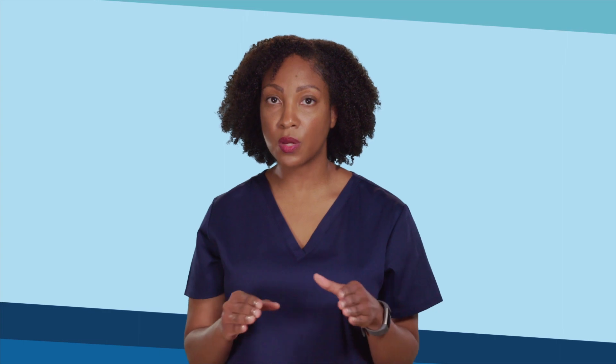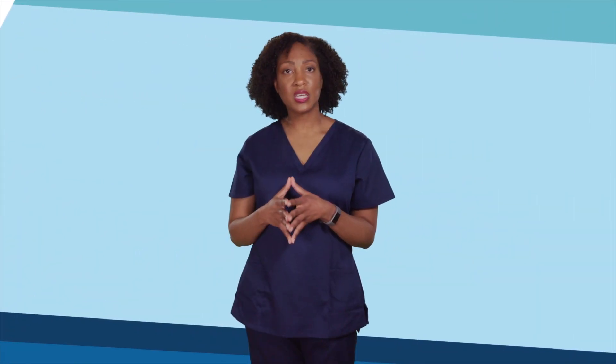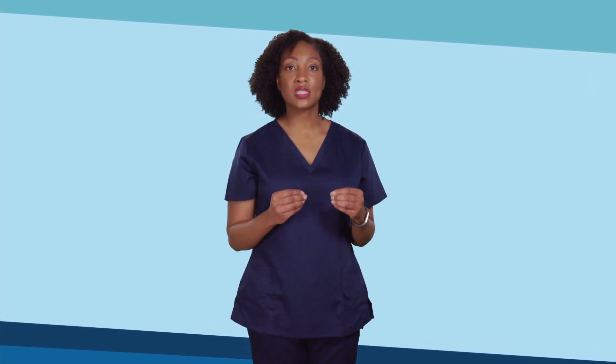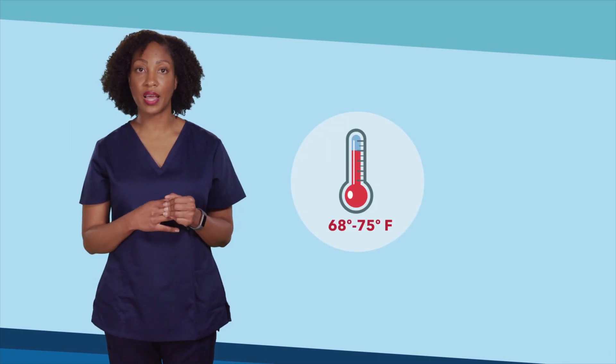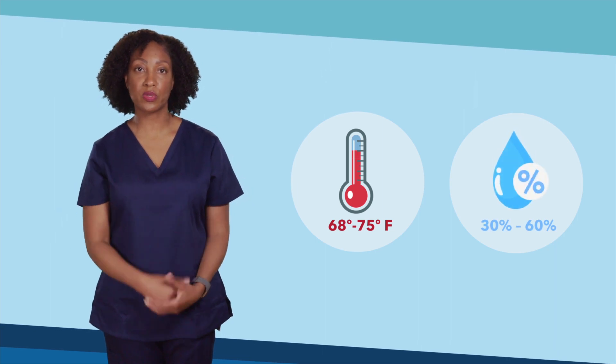There are also strict temperature and humidity requirements to ensure that the room and supplies within the room remain sterile and work correctly. The codes that tell engineers how to design HVAC systems state that systems must be capable of keeping the OR temperature between 68 and 75 degrees Fahrenheit and the humidity between 30 and 60 percent.